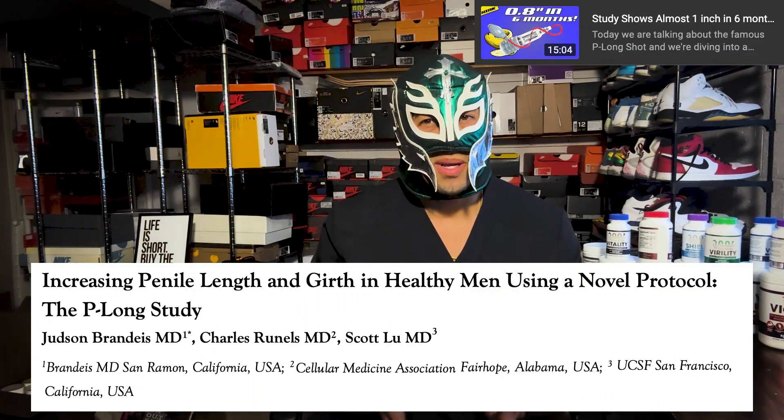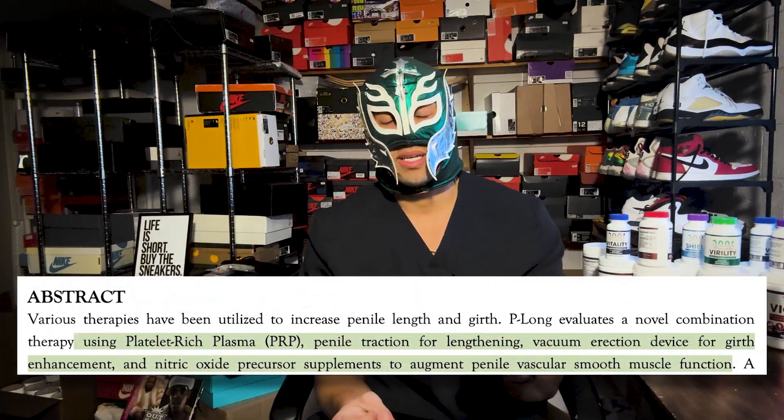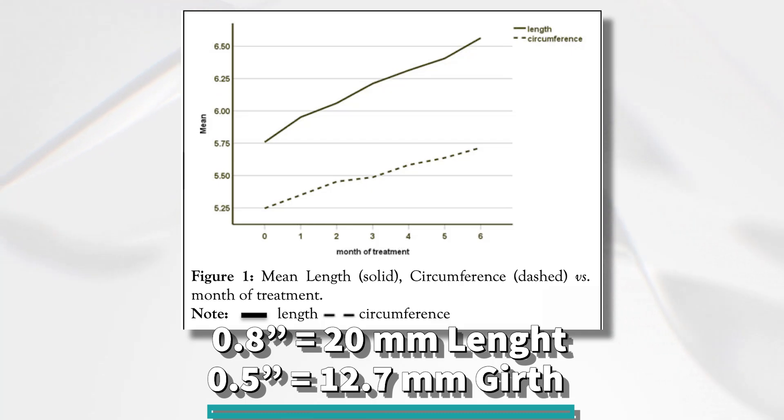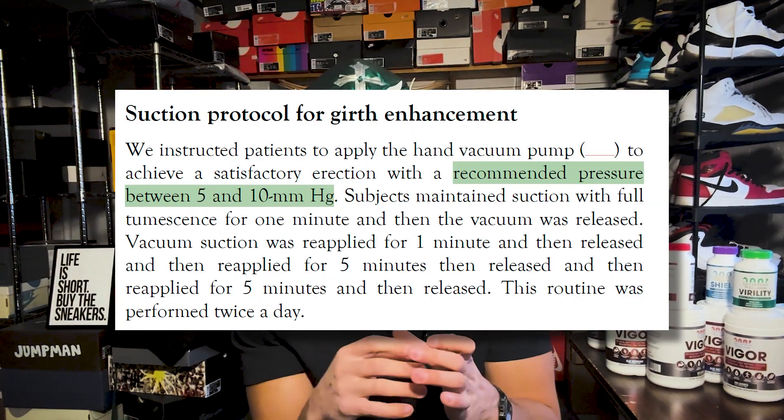You've probably seen my video on the P-Long trial, but I'll rehash it. The P-Long trial combined pumping, extending, a citrulline-based supplement, and the P-shot. On average, participants gained about 0.8 inches in length and 0.5 inches in girth in six months — massive gains. This is much more reasonable than the last paper that showed 1.2 inches in length in just five months from PRP and pumping alone. This was actually published in a journal, though I don't blame Dr. Brandeis — he's a busy doctor, and it's hard to publish when you're busy.